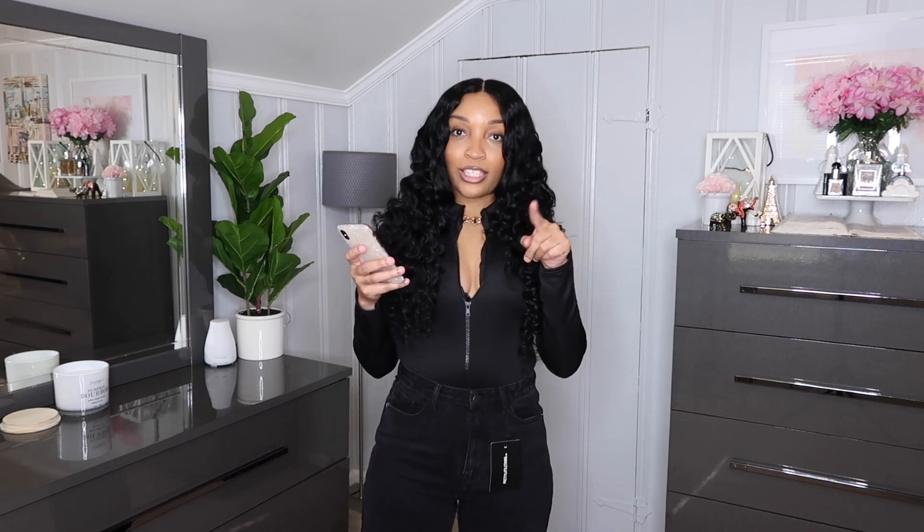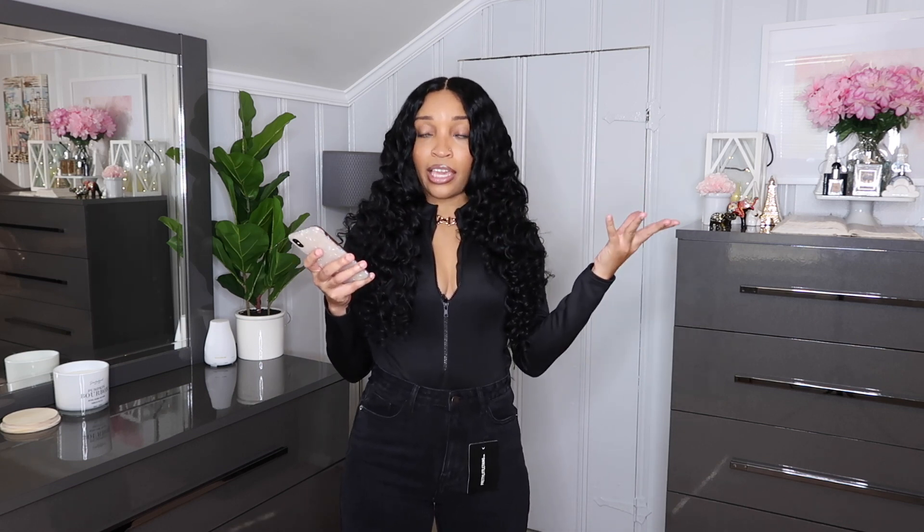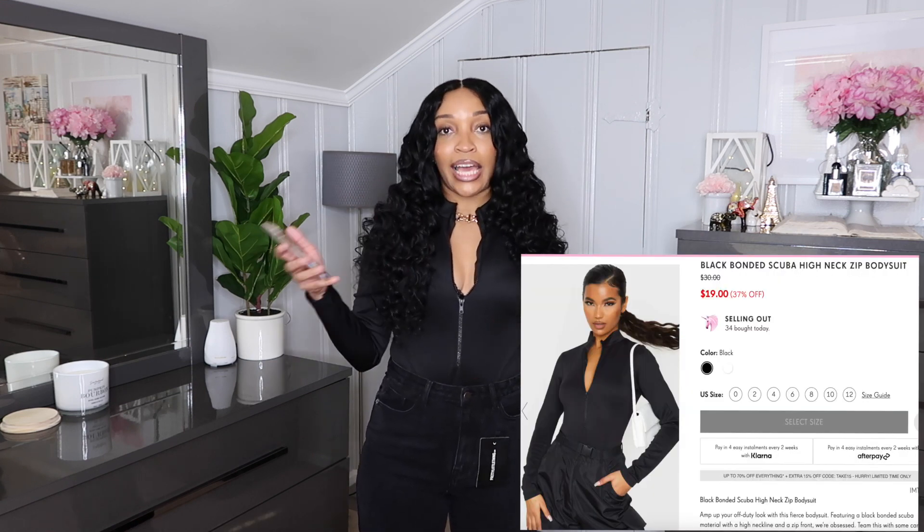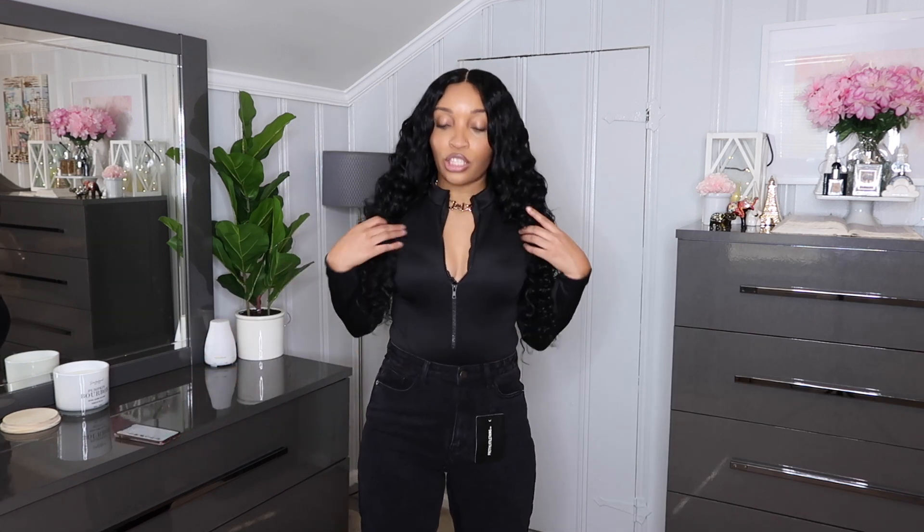So I'm looking on my phone to show you guys exactly what I got. I'll also attach it to the screen so you can see what it is on PLT's website and in the description box below. The first item I have is the Black Barnet Scuba High Neck Zip Bodysuit in a size 8. This is the bodysuit I have on — it is so cute and honestly so comfortable.